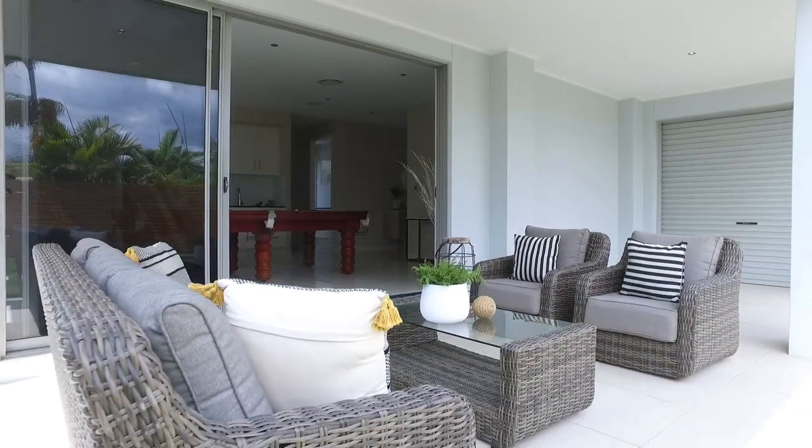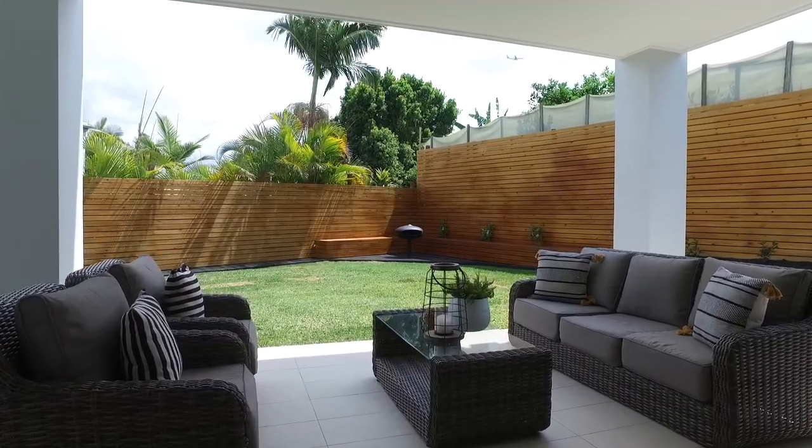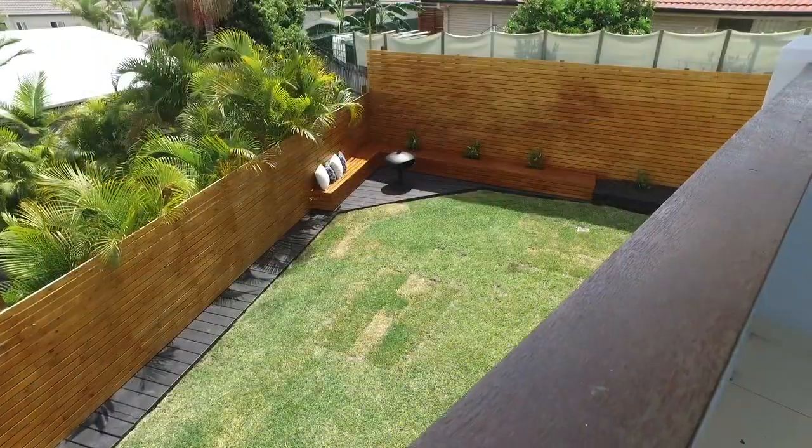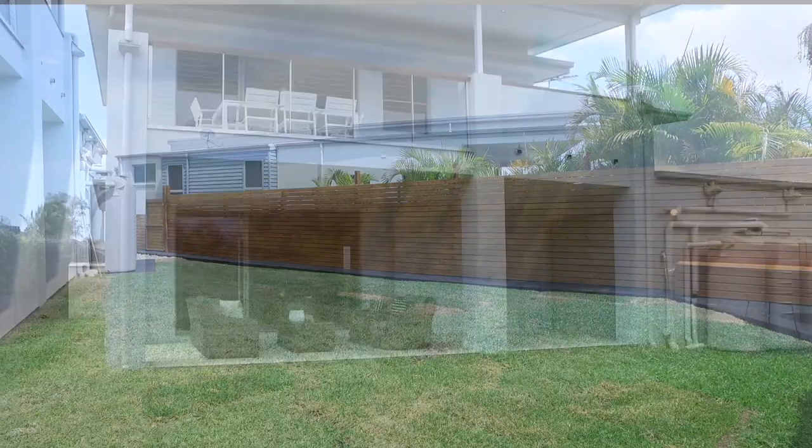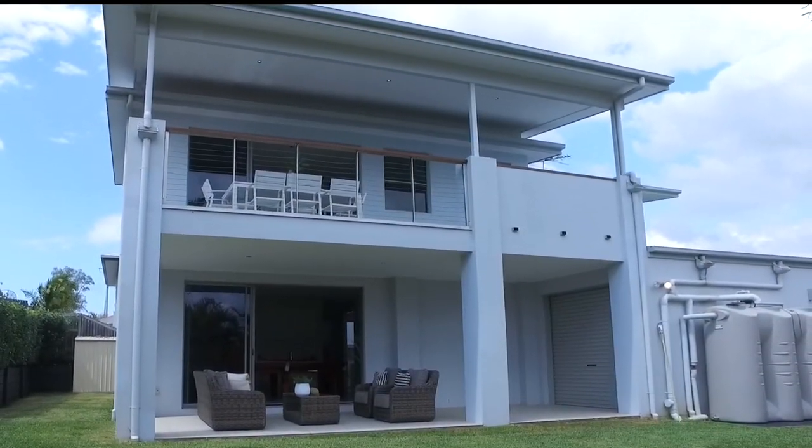The beauty of this home is the flexibility it provides. The multiple entertaining areas, inside and out, are integrated with the latest automation technology, allowing families of all sizes to live in pure comfort.